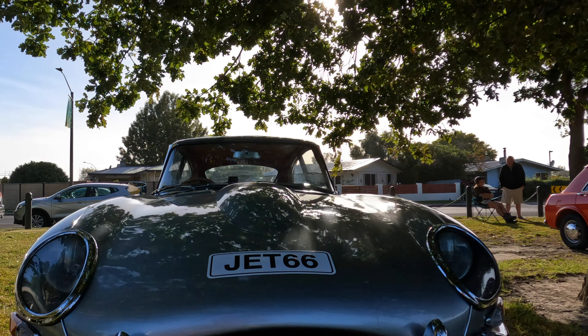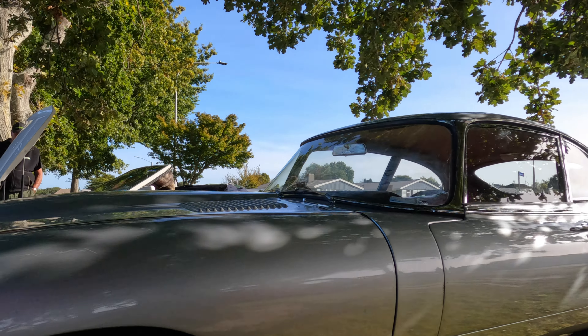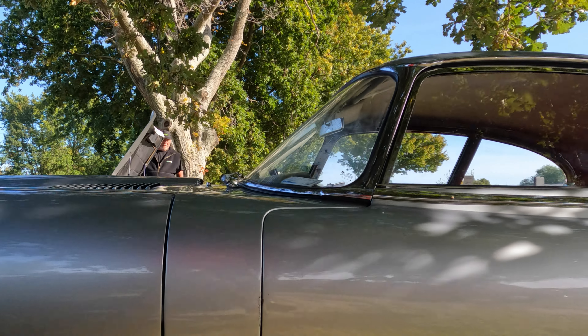And beside the TVR, looking stunning under the trees, was this 1966 Jaguar E-Type. This is the 4.2.